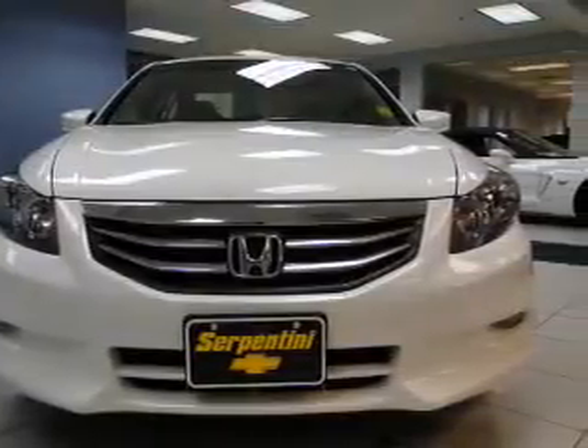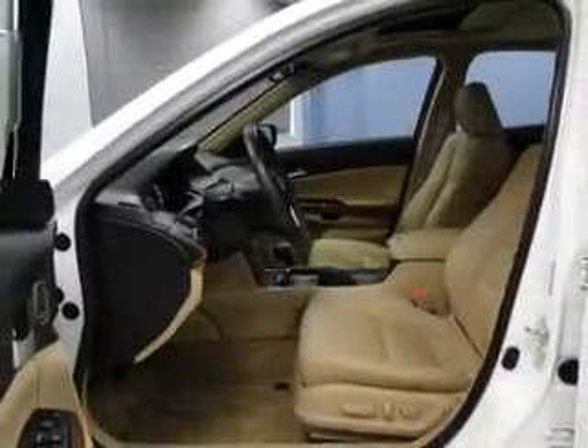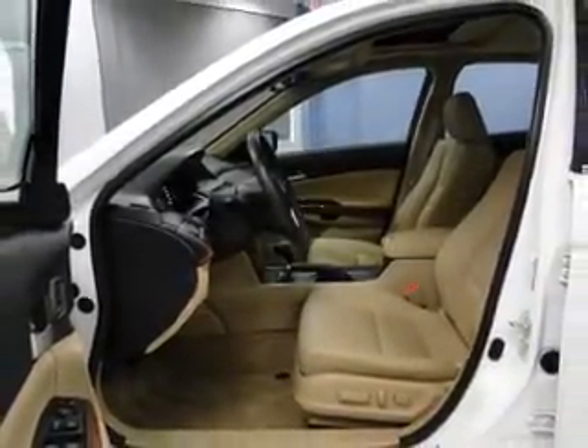Leather seats, power door locks, power windows, cruise control, Bluetooth wireless, an AM-FM stereo with multi-disc CD player, and satellite radio. Our website offers more information on all of our vehicles.